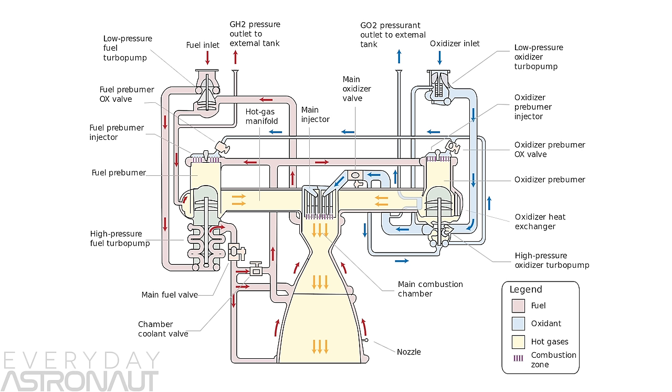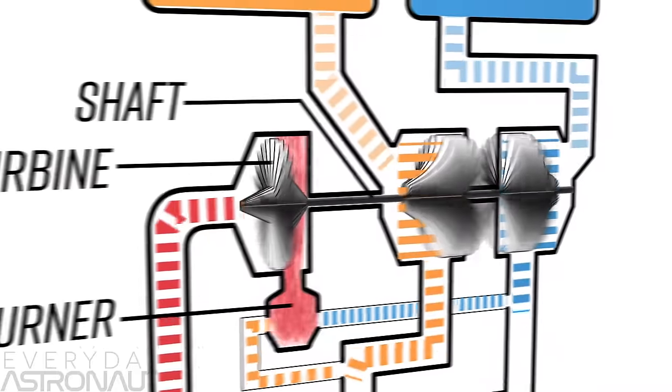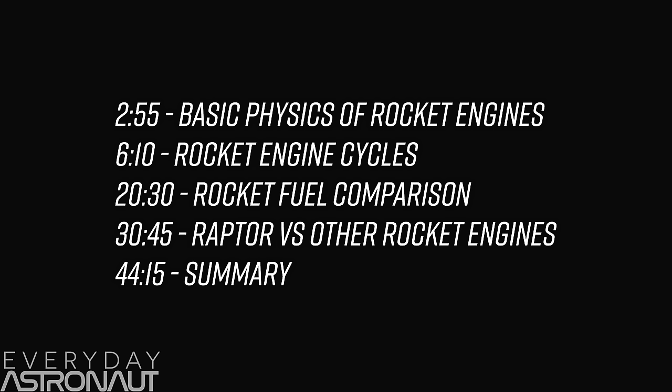And quite frankly, all rocket engines. If you've ever stared at rocket engine diagrams for hours until you feel like your head's going to explode, I've whipped up some really simple versions of rocket engine cycles for all of us to enjoy. Here are timestamps if you want to jump to a certain section, and there are links in the description to an article version of this entire video at everydayastronaut.com.